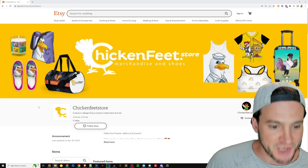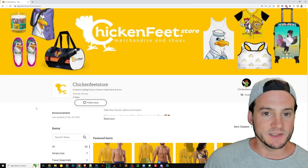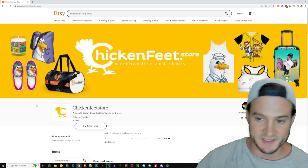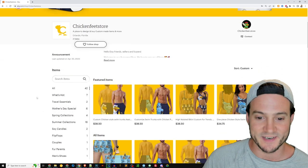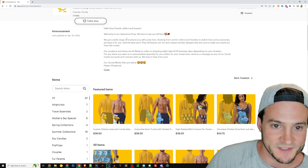The shop is called Chicken Feet Store from Orlando, Florida. That yellow is so bright — I've got one of these higher-end gaming monitors and the color is just beaming off of it. It almost feels like staring into the sun with this yellow color. All right, I'll stop complaining.